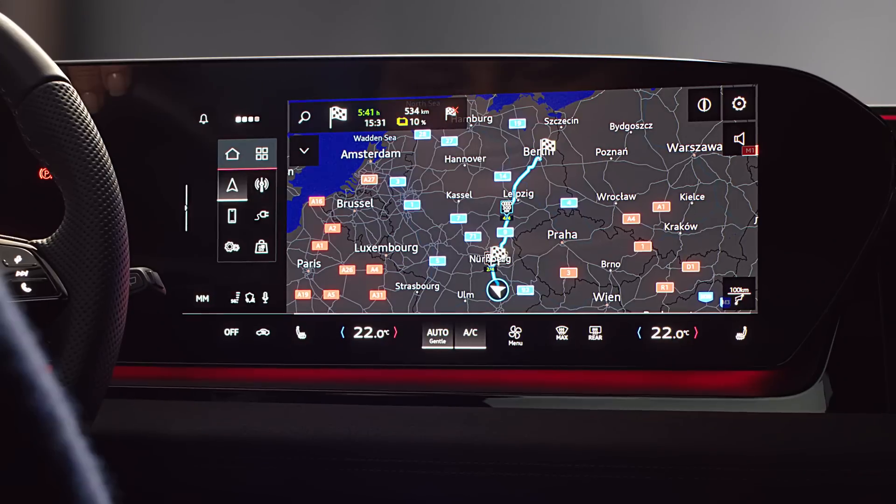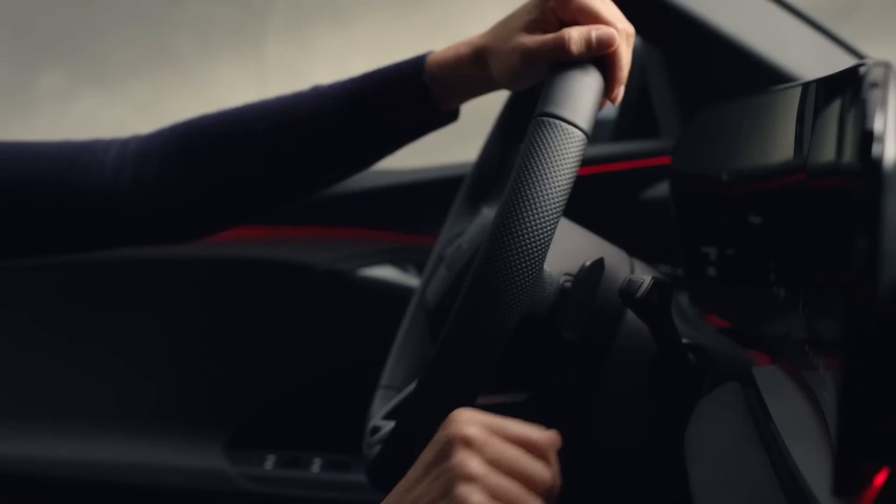Your charging plan along the route will be updated automatically and will be adapted according to your driving style.